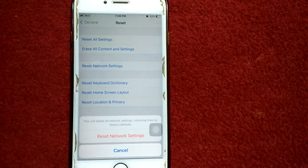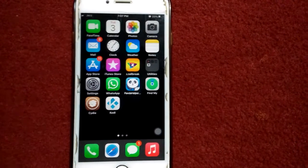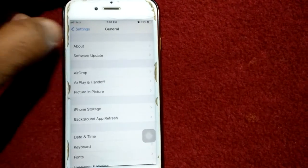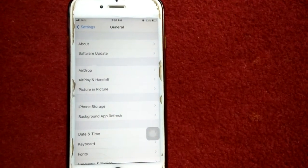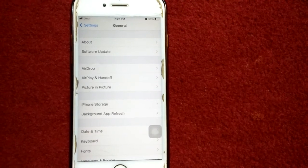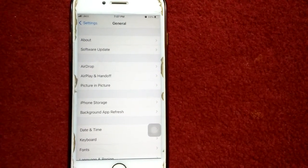Solution number five: launch Settings, tap General, then tap About and check if a carrier update is available. If an update is available, just tap on Update. That's it, friends!